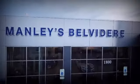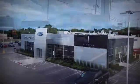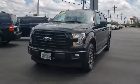Welcome to Manly Belvedere Ford, your premier destination for purchasing a vehicle. Here's a look at another one of our great vehicles in inventory.